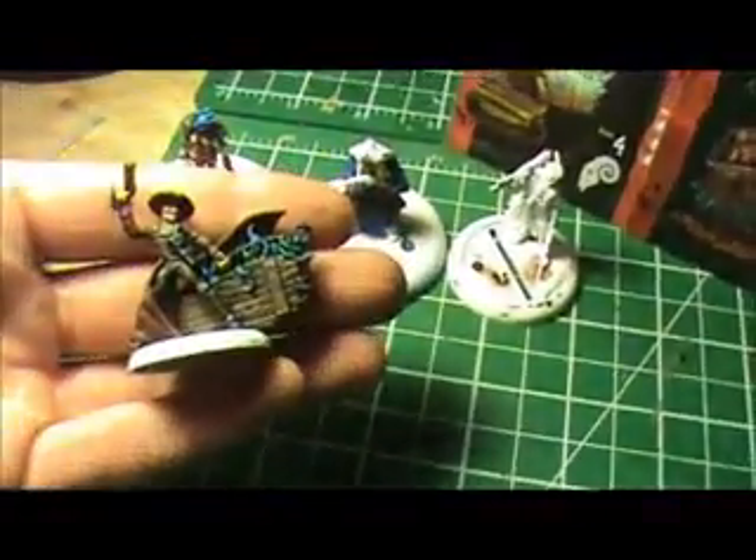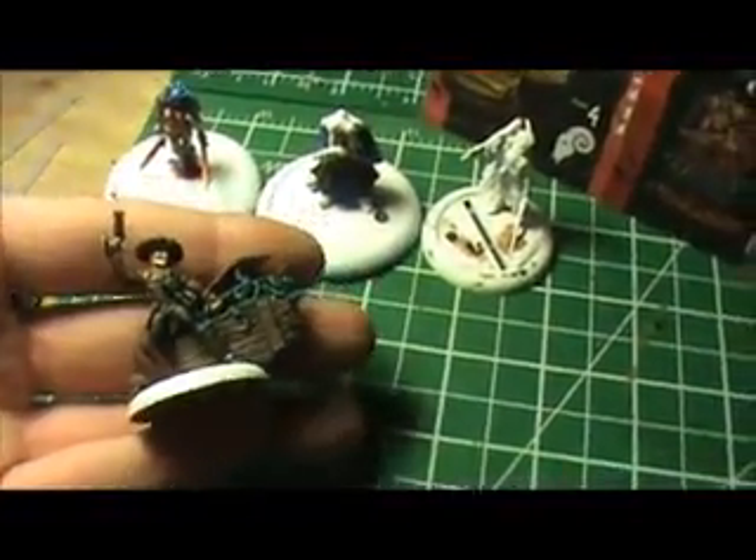I just need the stuff coming out of his box to be done, and then I have Abula, the Desperate Mercenary, and the other Victoria on my lineup to paint. I finished the small display base for his Lady Justice box set.